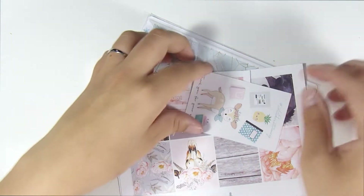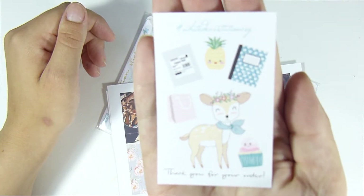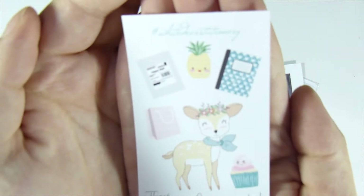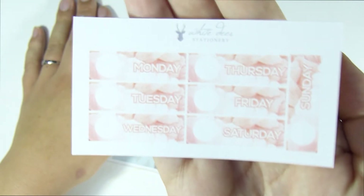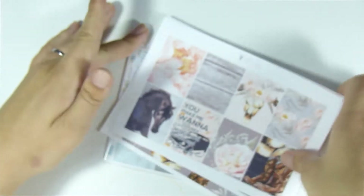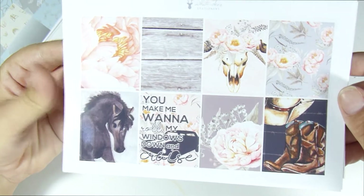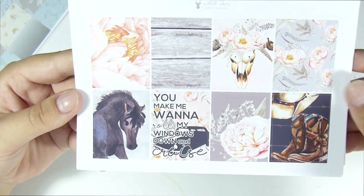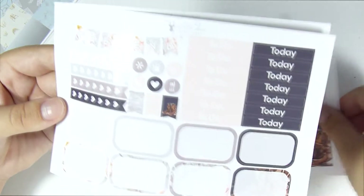The first one is from White Deer Stationery Co. Here's her little sampler — I've had this one before and I really liked it. I also got a mini kit from her. I think she was having a sale where you needed to spend over a certain amount to get a certain amount off. It's like a country-ish kit, and I'm going to use this for the week of my sister-in-law's wedding because it's definitely her style. I'll use it in my So Much Crafting insert.